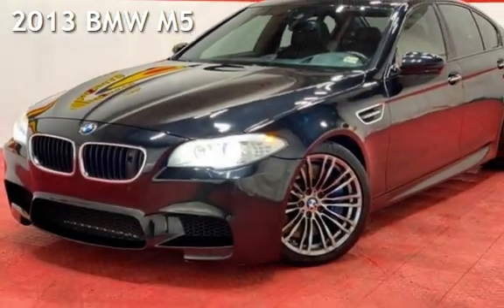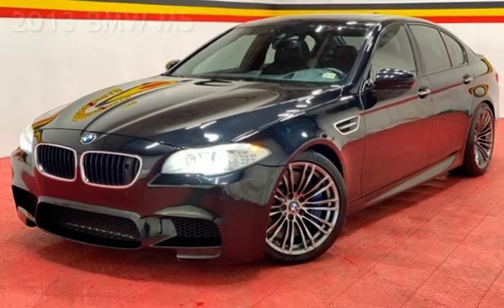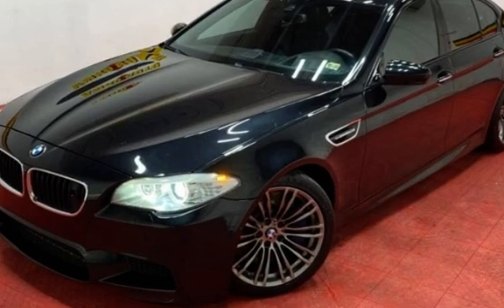Presenting a pre-owned 2013 BMW M5. This four-door sedan has an eight-cylinder, 4.4-liter V8 engine, with rear-wheel drive, and a six-speed manual transmission.